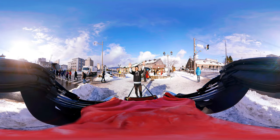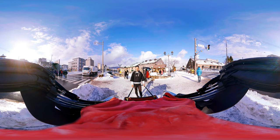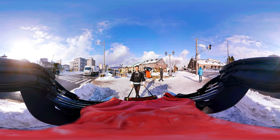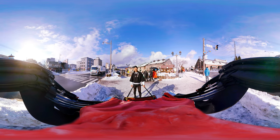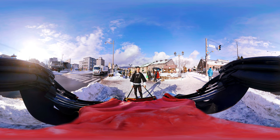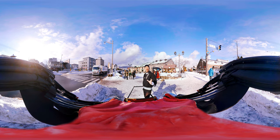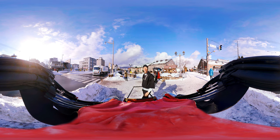Hello! Today we are here at Otaru city of Hokkaido. This is the northern island of Japan. Please have a look at this old snow — now is the coldest season here in Hokkaido area, so every day we can see this snow. Today I'd like to show you around the old canal and warehouses city of Otaru.